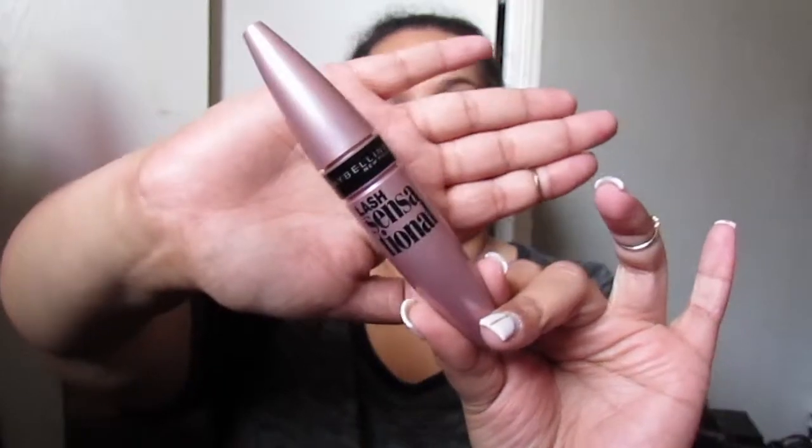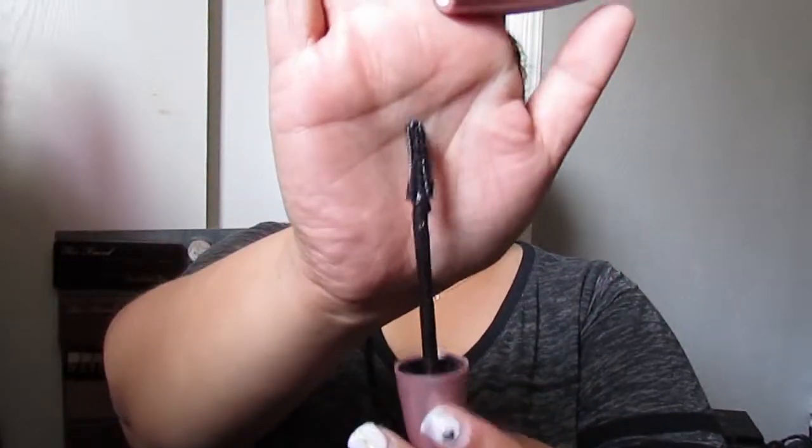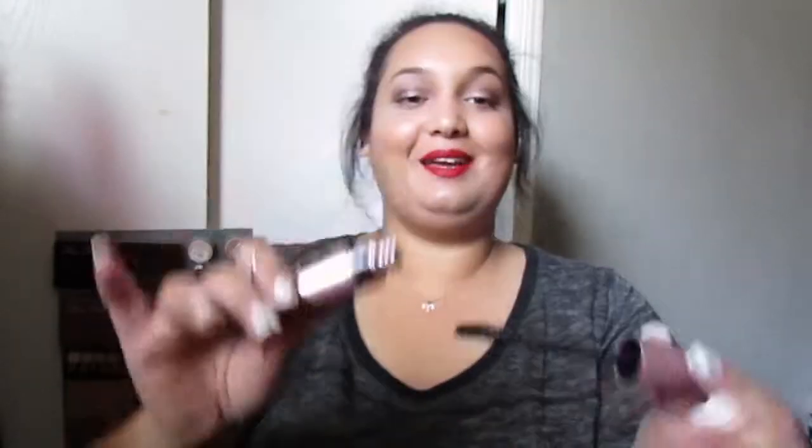My next favorite is the Maybelline Lash Sensational Mascara. I have recently been trying it and I really do love this one. I believe this is in Blackest Black. What I love about this is the brush — it does such a great job at separating my lashes and making them super long and just gorgeous.